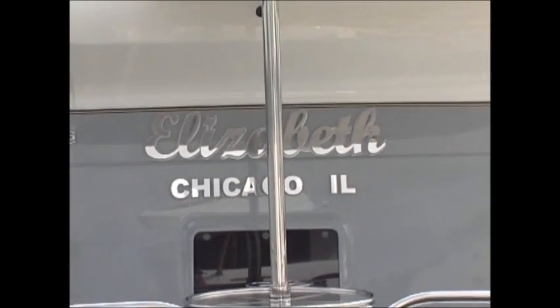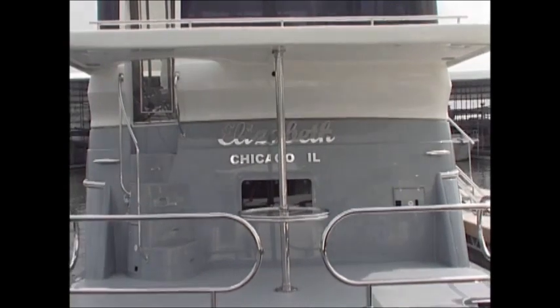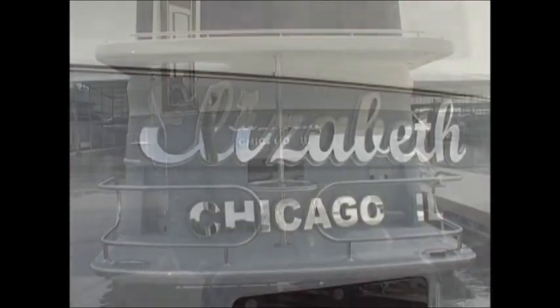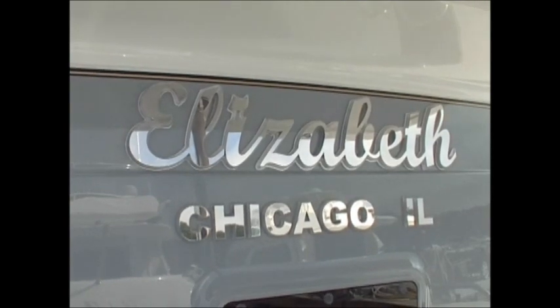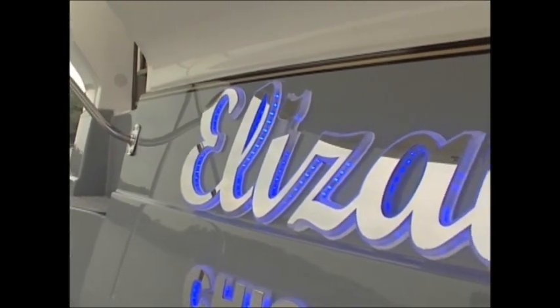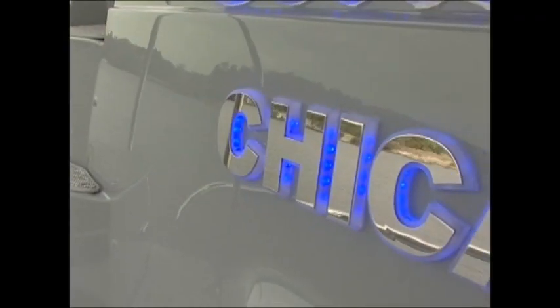Before we leave the swim platform, we must pay special attention to the yacht's name. The hallmark of any yacht clearly is the name, and therefore it must be displayed with style, class, and elegance. Such is the case here with Elizabeth. The name has been carefully crafted and cut from a solid piece of the finest, highest polished stainless steel available — no piecework here. The yacht's name is further complemented by blue LEDs that accent the name so that at night it appears to have a glowing effect.